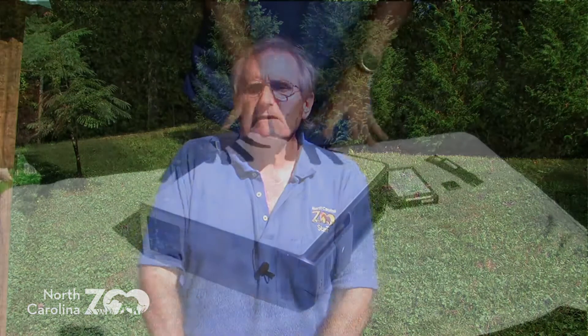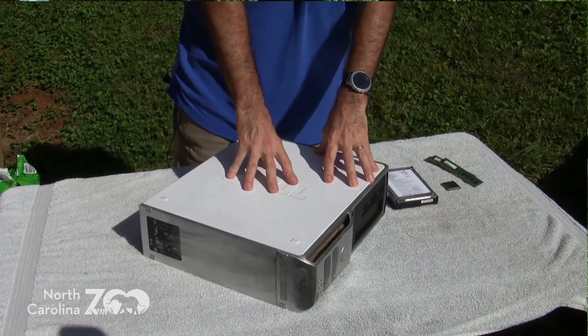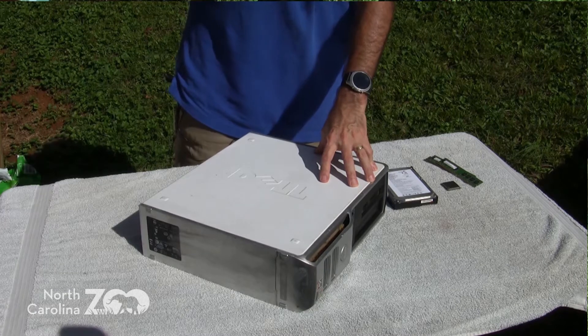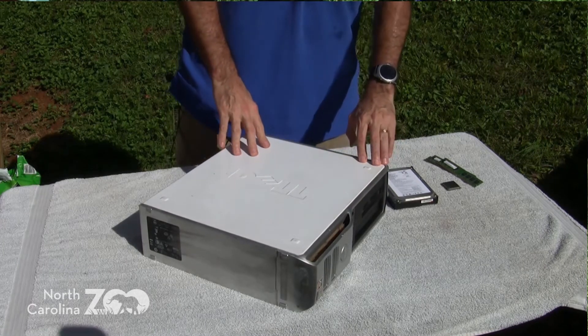Coming up in early November there's an event often referred to as America Recycles Day, sponsored by many of your Keep America Beautiful chapters. You can find that out by just Googling America Recycles Day in your location. If there's a chapter around that's going to do that, it's an opportunity for you to recycle these properly. If you want to reuse them, there are any number of operating systems available at no charge — Linux operating systems, and some that can even run on old computers like this.